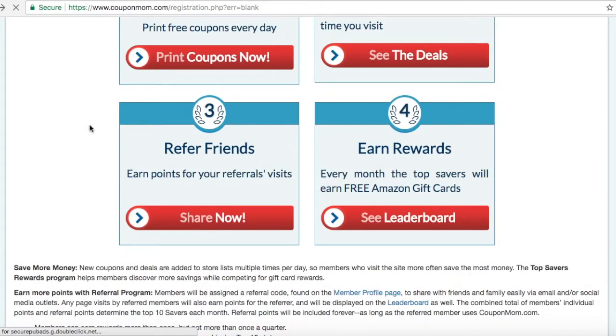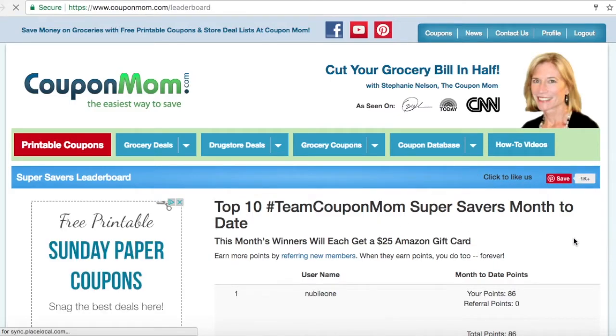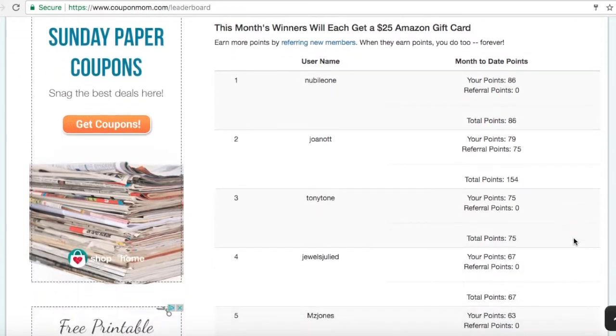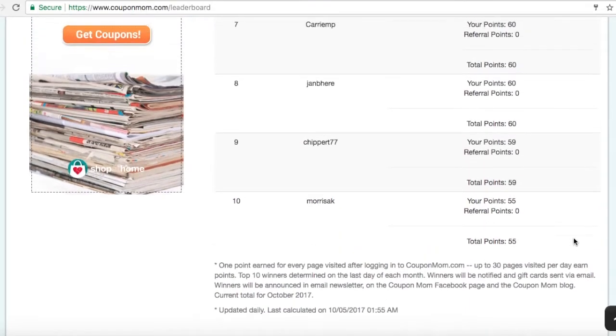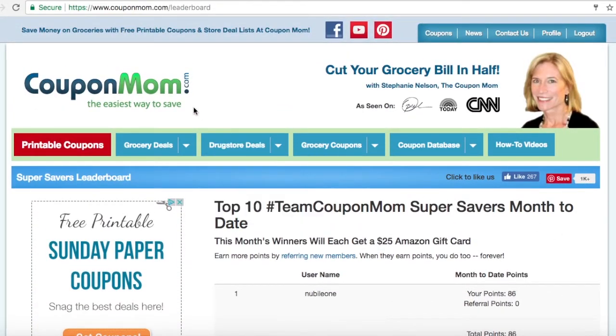And last, earn rewards. An easy way for you to see where you stand compared to other members of Coupon Mom is our leaderboard page. Following these easy steps and visiting our website daily will bring you one step closer to earning free Amazon gift cards.